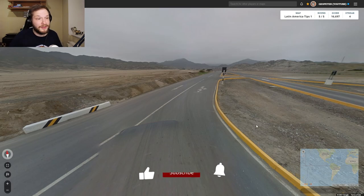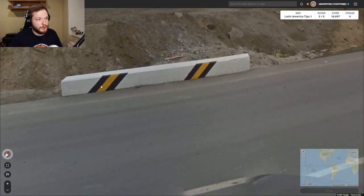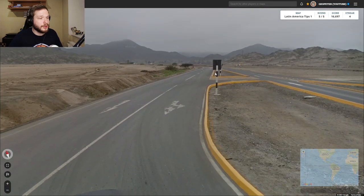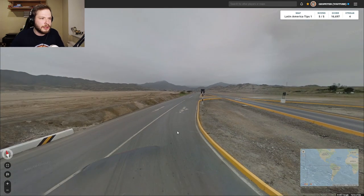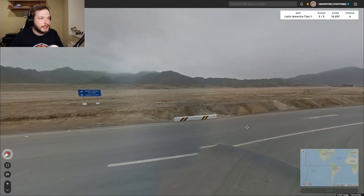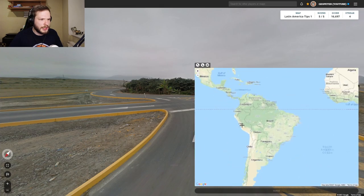In this location we have the black car again — so as I said, it could be Peru, Argentina, or Uruguay. This time it will be Peru, because we have these railings with black and yellow stripes, which I'm pretty sure you only see in Peru. We also have these black and white stripy Peruvian poles. The landscape also looks very Peruvian. So we're safe to guess Peru.